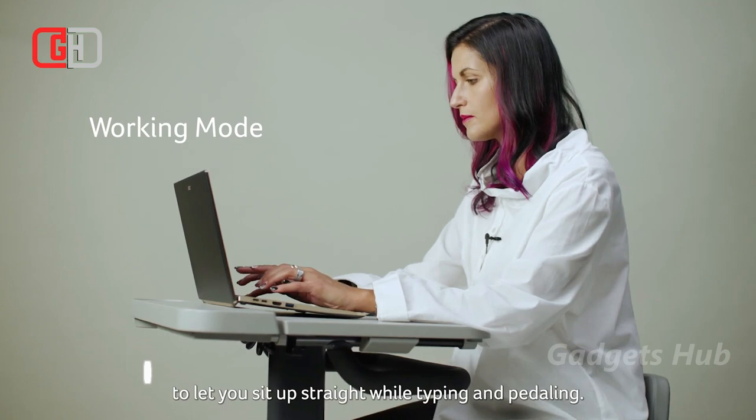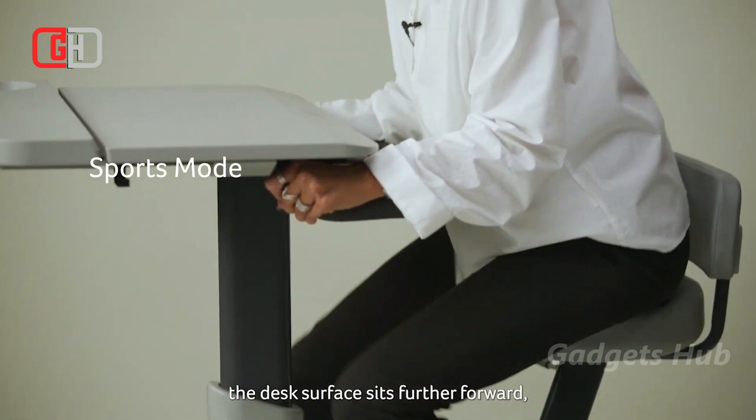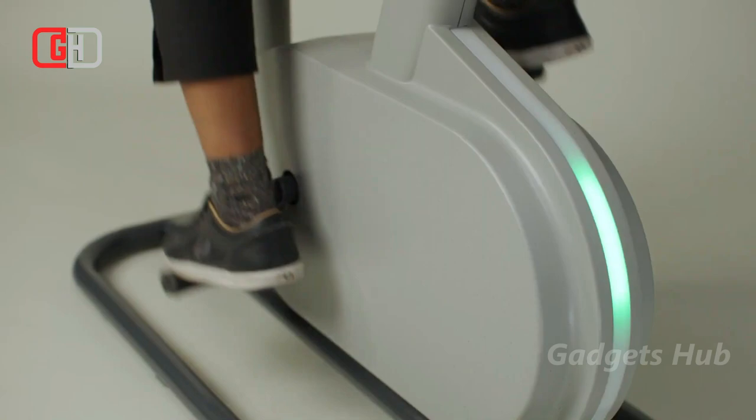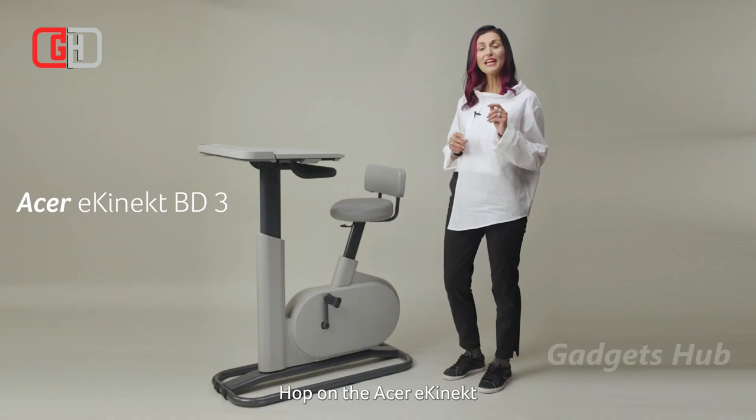There are also two modes available: working and sports modes. With these modes, you can easily shift desk positions while pedaling to either focus on tasks or workouts. Finally, there's also an app that helps review progress over time and shows information such as duration, calories burned, and watts generated.